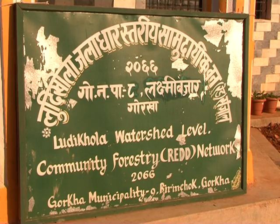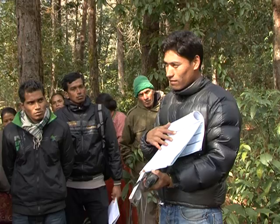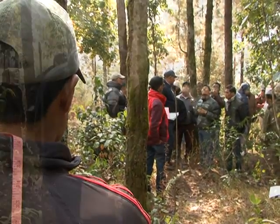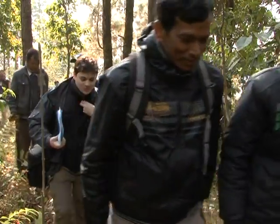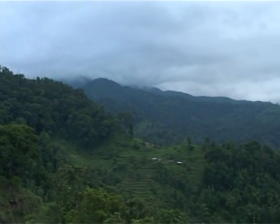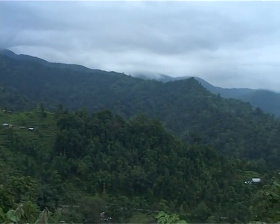The watershed-level networks have become a useful example for learning about REDD at the local level for university students, policy makers, and practitioners from across the country and abroad. Based on the learning and experience from this pilot program, the Nepal government plans to establish a National Forest Carbon Trust Fund.